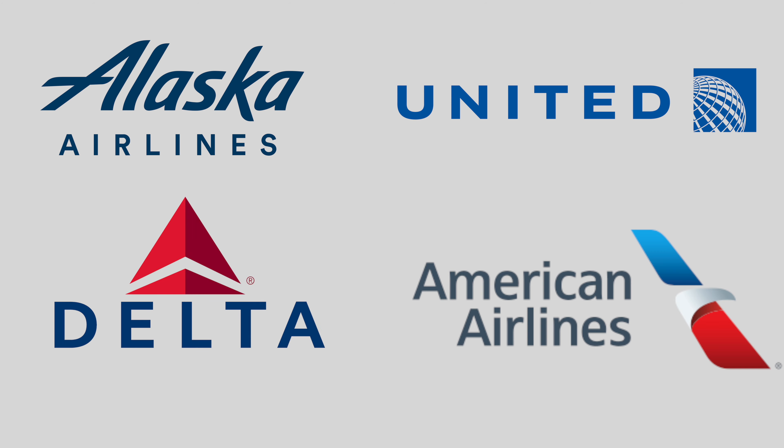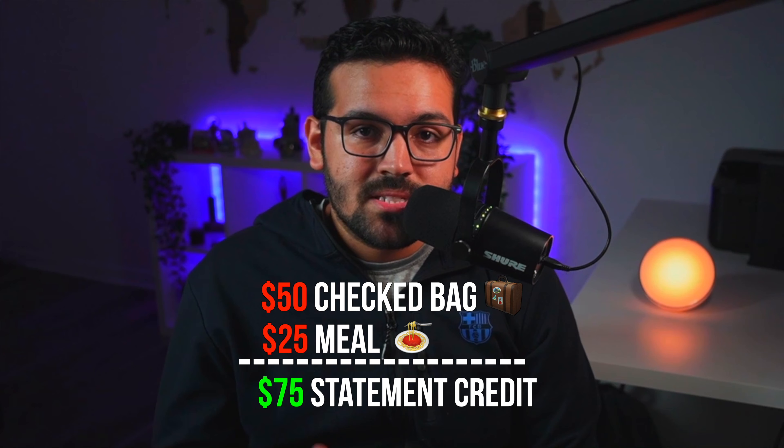Next is a $200 annual airline fee credit designed to help cover incidental fees charged by an airline you choose — most will be US-based, such as Alaska, United, American Airlines, or Delta. These can include baggage fees, seat selection fees, and in-flight purchases like food and Wi-Fi. You select one airline at the beginning of each year, and any incidental fees you incur with that airline, up to $200, will be credited back to your account. For example, if you choose Delta and pay $50 for a checked bag and $25 for an in-flight meal, you'll receive a $75 credit. Keep in mind: you must choose your airline each year, the credit only applies to incidental fees (not airfare), and the credit expires on December 31st — so use it or lose it.